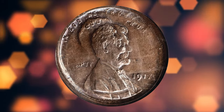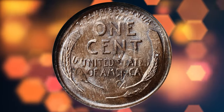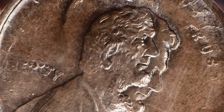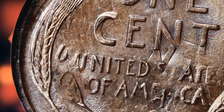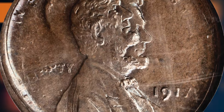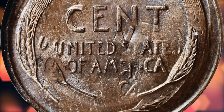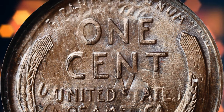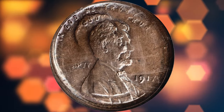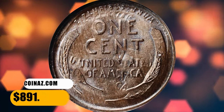This 1917 multi-struck Lincoln cent, rated MS-65 Brown by NGC, shows evidence of at least three different strikes, with the planchet rotating or being offset between impressions. According to Stack's Bowers, the dramatic nature of this error resulted in duplication to many design elements — most profound on the obverse, where portions of at least three different Lincoln portraits are visible. A glossy, copper-brown gem with attractive powder-blue undertones, it sold for $891.25.